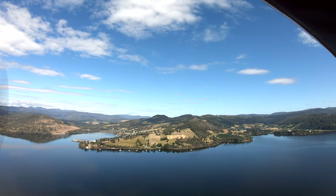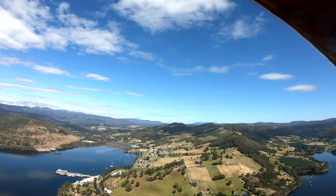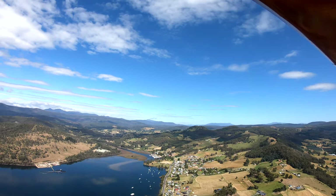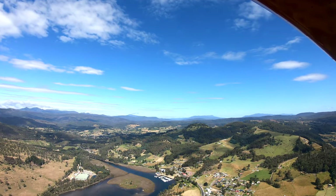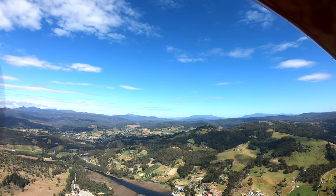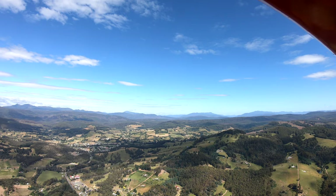We're traveling west at around five to six hundred feet as we travel over the Huon Estuary and over Port Huon. That pier you can see there is where the boats used to travel to take all the apples to the UK before the UK joined the European Community.